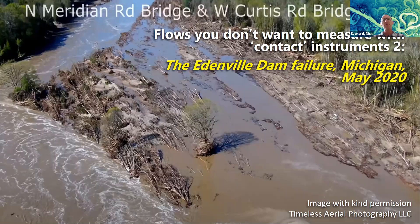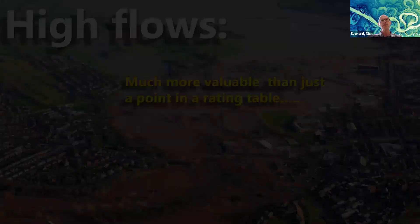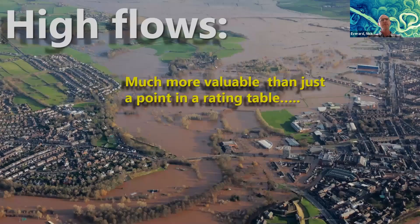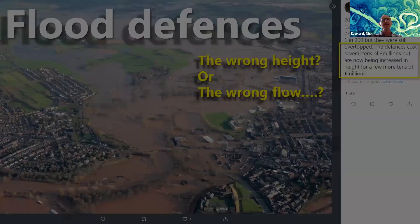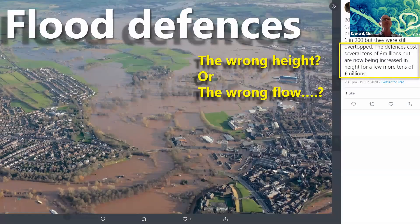The value of capturing high flows is way more than just getting a point in your rating table to understand discharge — it's to inform the design of flood defences, which can cost a lot of money. Flood defences were designed to contain a one-in-200-year flood, but they were overtopped. Did we understand the flow correctly? Were the defences built correctly? Big investment decisions are made based upon that information, so it's really important.